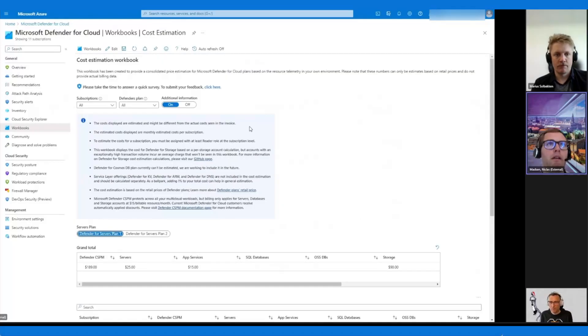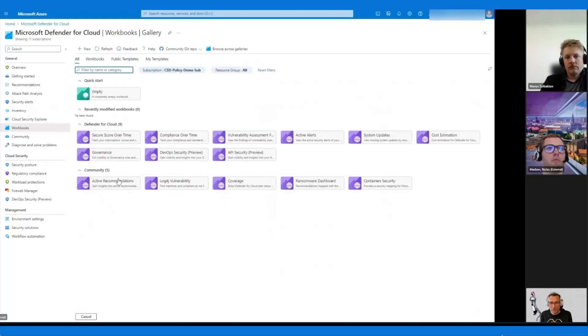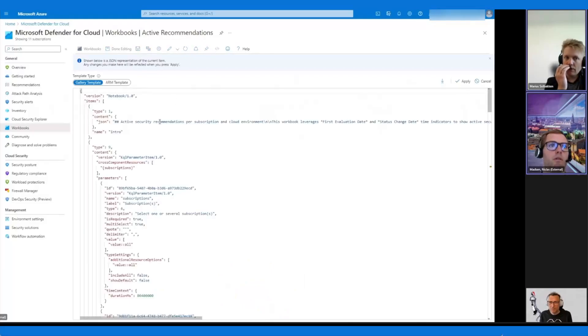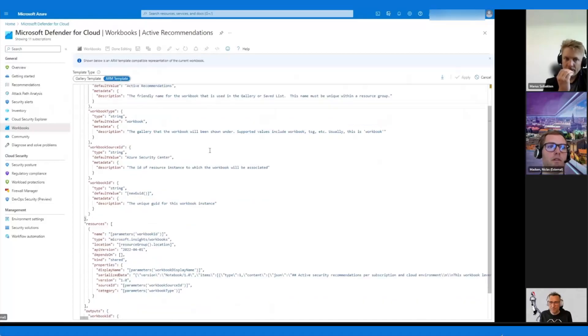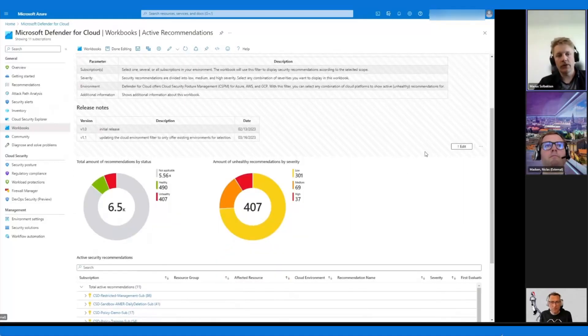These are great built-in workbooks, but you can always build your own. You can do that by clicking New, and then just start adding things. It will take some time — I would say it's not that easy to build them, but once you get familiar with them you can get really good results. You can also click Edit on an existing workbook and start playing around. You can also write it in ARM if you want to deploy them, and you'll find the same thing on the GitHub community where you have Deploy to Azure buttons.